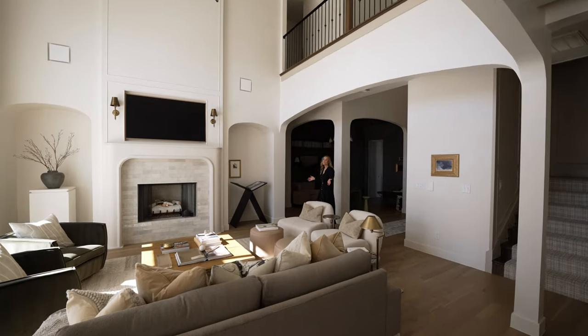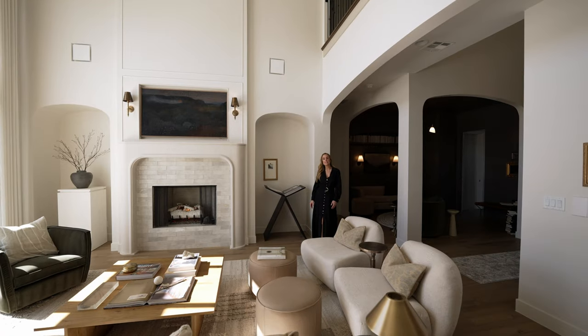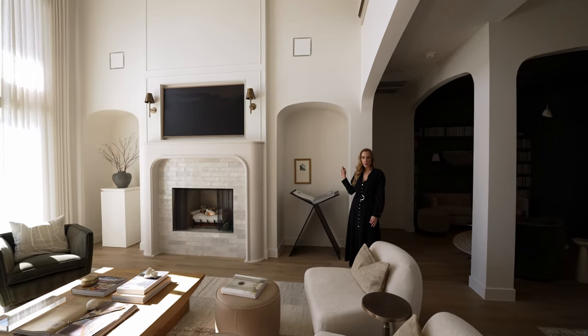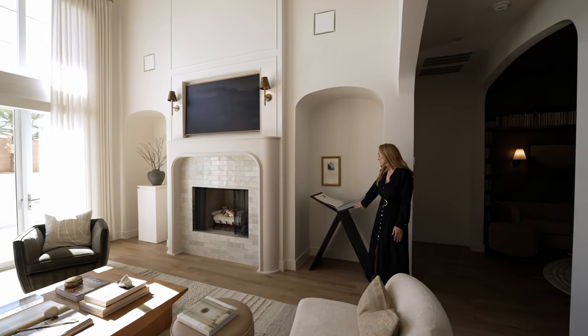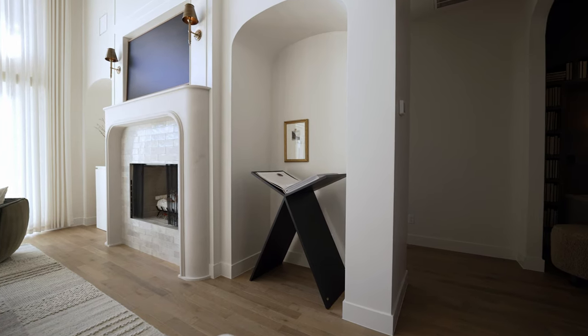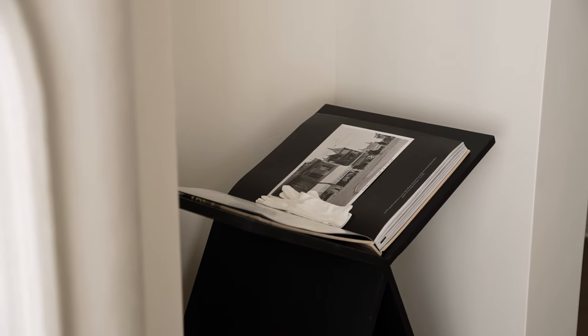As we walk into this two-story light-filled great room, we wanted to share with you a feature that we did. These arch details are a very cost-effective way to make a very large impact on your home. We decided to fill it with this custom bookstand, which we worked with a local woodworker to create, and it's just a beautiful way to display your favorite book or literature.